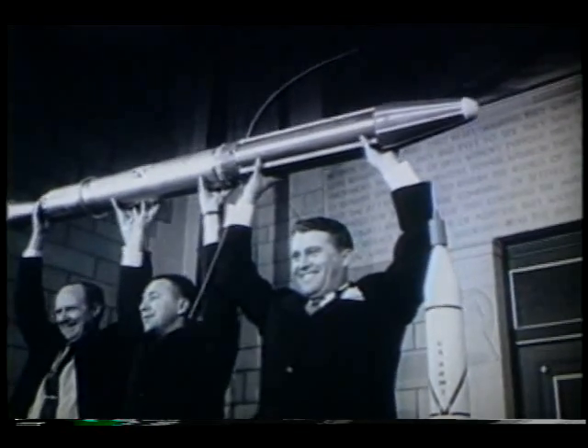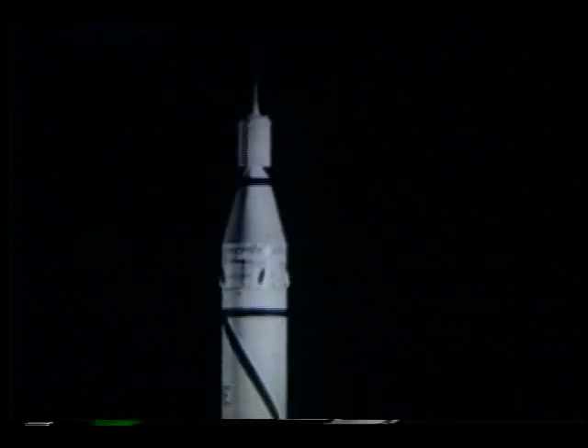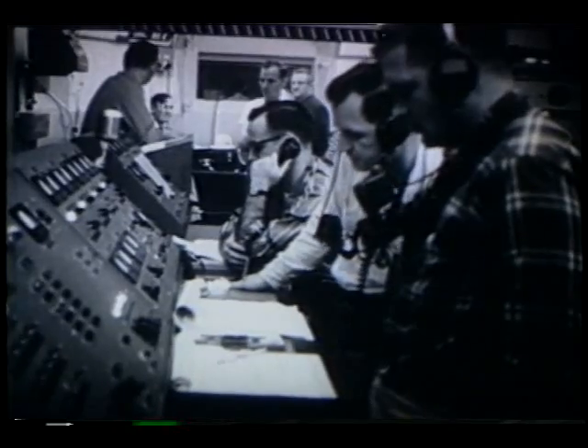When America's first satellite, Explorer 1, launched more than three decades ago, it discovered the Van Allen radiation belts that surround the Earth. And ever since, radiation has caused more than a few problems for the satellites that have followed. They fail from radiation — it's one of the primary failures we have. We have a lot of problems having to go back and reprogram spacecraft because of radiation hits.